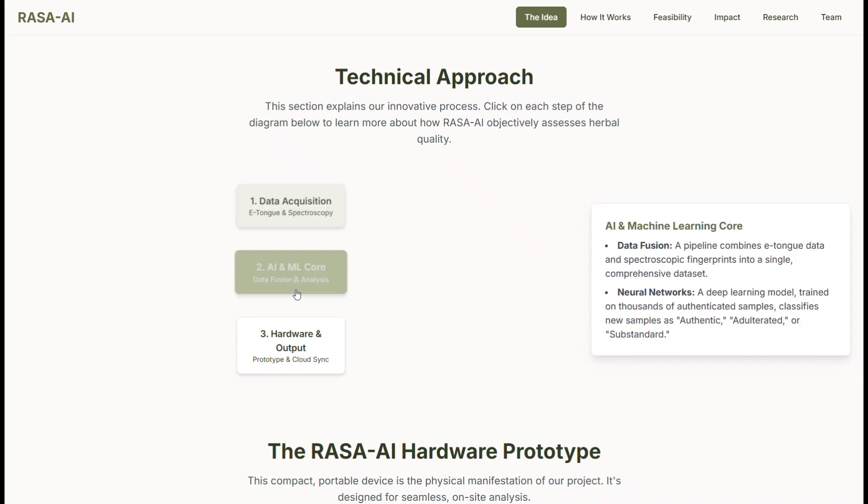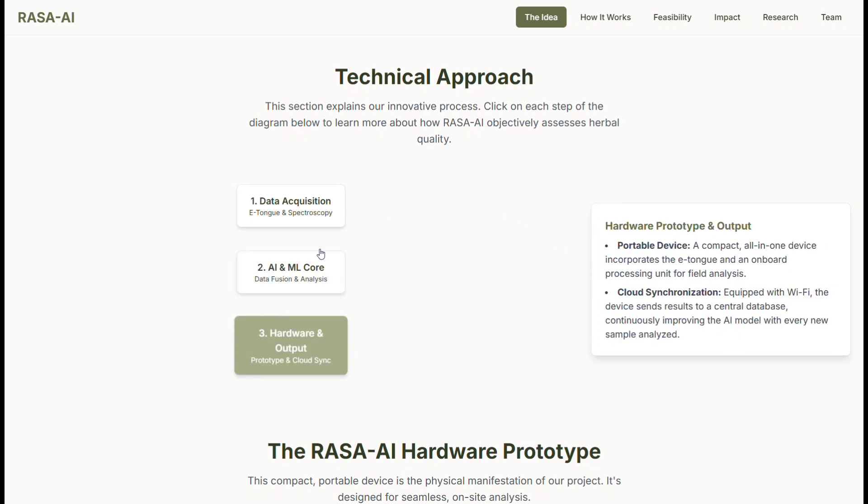The data then flows into our ML core, where a trained deep learning model analyzes it. Finally, the hardware instantly shows whether the sample is authentic or adulterated, along with its composition, right on the screen.